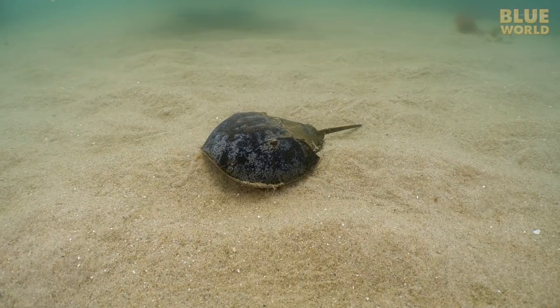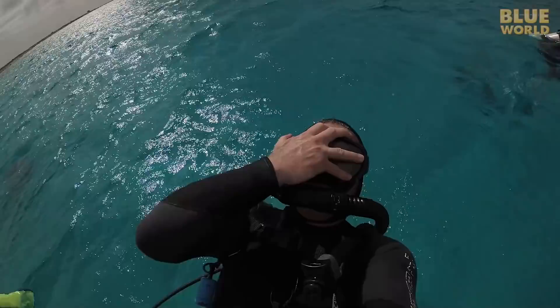It doesn't bite, but has quite a pinch. Coming up, Jonathan investigates the crabby world of marine arthropods.